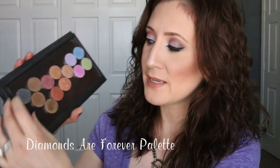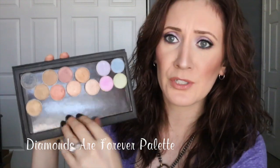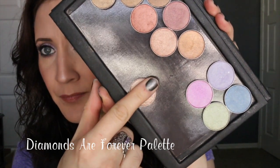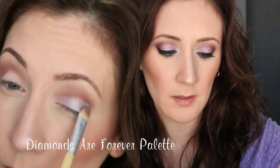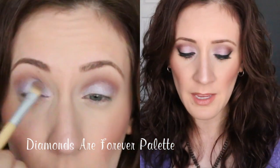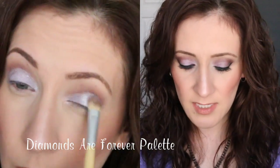The shadows are magnetic, so you can remove and rearrange them, or add more shadows to the palette. I just want to show you how pigmented these are — they are extremely pigmented. Here's one of my favorites; I'm just going to swipe it once and you can see it's really, really pretty. They're highly pigmented, great quality, blend lovely, and have great pigmentation when applied with a brush onto the lid. I'm just in love with these.